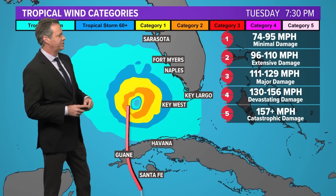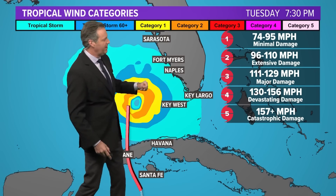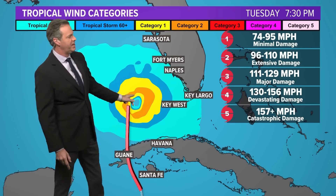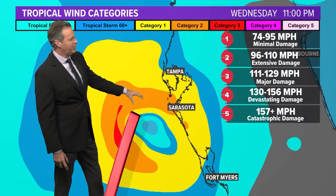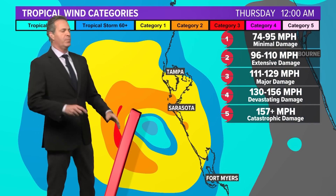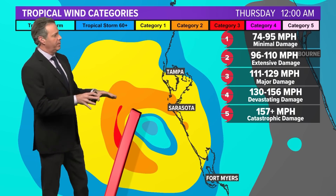This is our wind profile forecast going into Tuesday evening. So Tuesday evening, around 7:30, you know, strong Cat 2, probably some Cat 3 winds in here as well by then. And then the storm does want to head northeast again. This is the 18Z GFS wind profile.